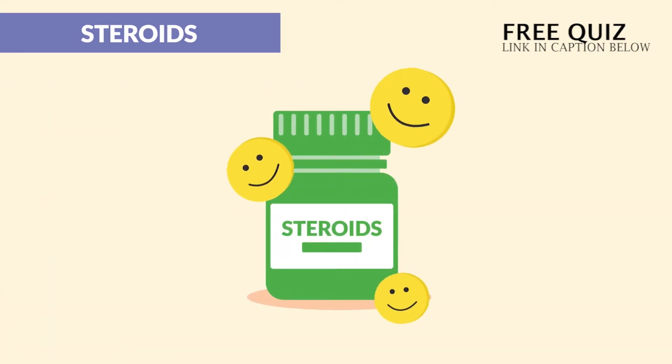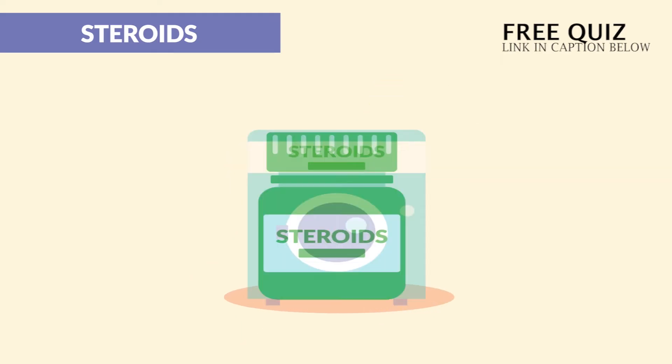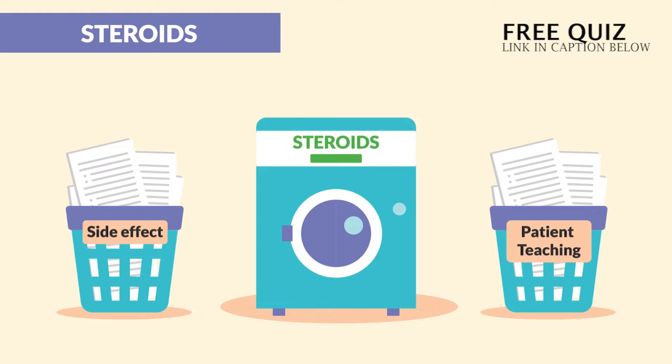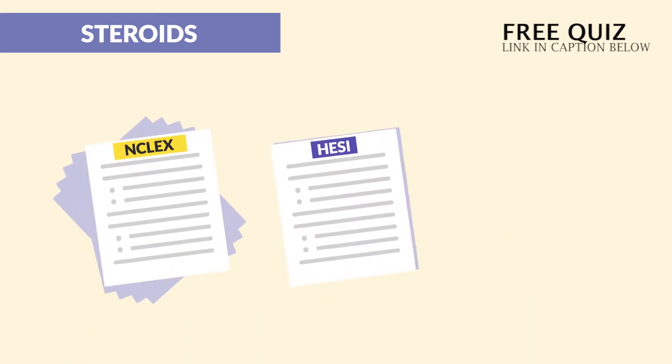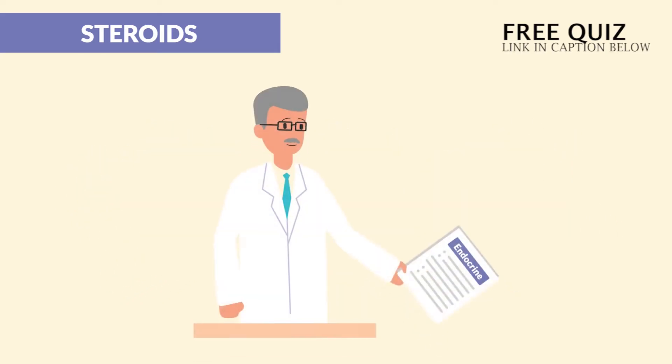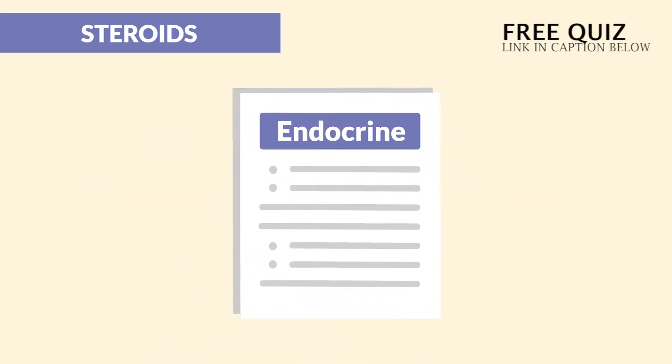Sounds friendly enough, right? Wrong! Steroids come with a laundry list of both side effects and patient teaching, which comes up a lot on the NCLEX as well as HESI and ATI EXIT exams. So let's review this from our endocrine series. Here are the top 7 most tested steroid side effects and nursing considerations — I can guarantee at least 3 or 4 will be on your exam.